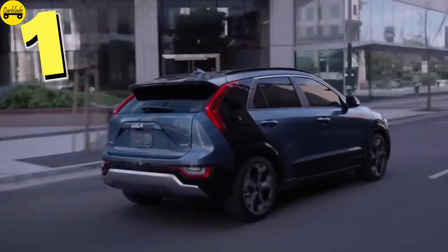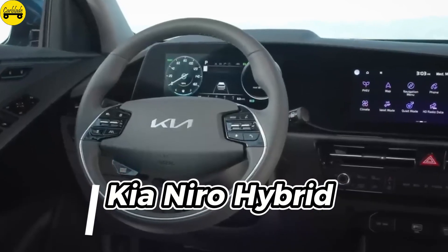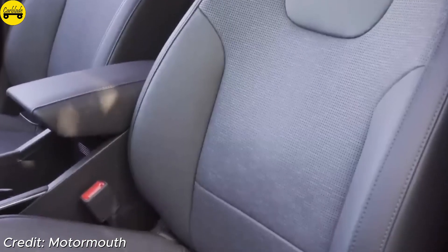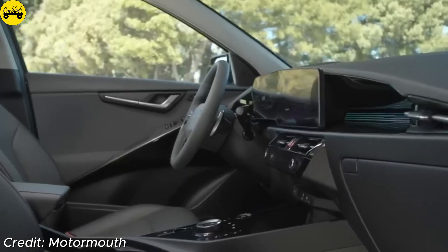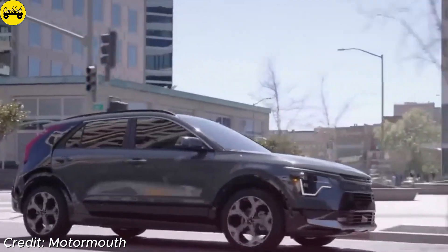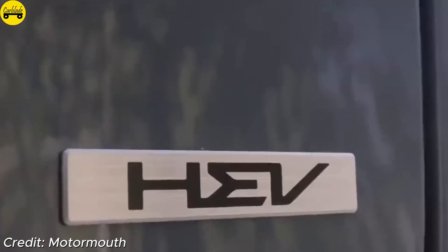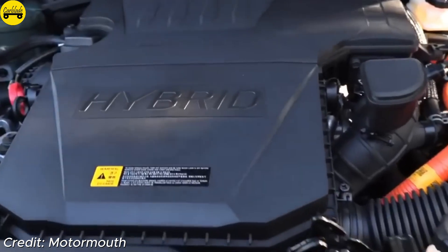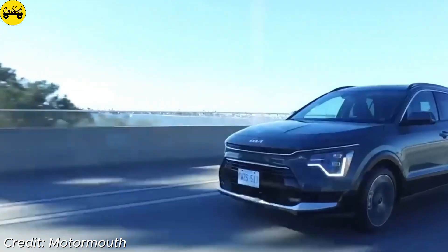Number 1: Kia Niro Hybrid. At the top of our list is the Kia Niro Hybrid. This model features a 1.6-liter engine and electric motor with 139 horsepower, achieving a remarkable 50 miles per gallon combined. Priced from around $27,915, it's ideal for those focused on maximizing fuel savings. The Niro Hybrid's modernized interior and responsive handling make it an all-around winner in fuel efficiency and comfort.